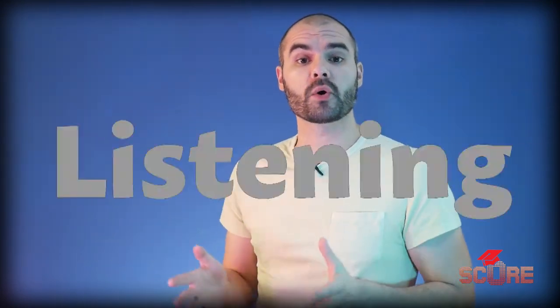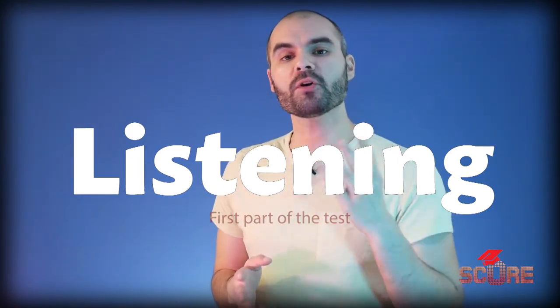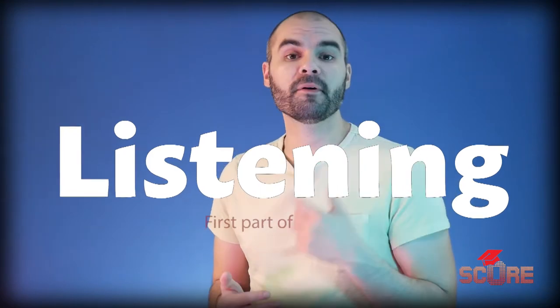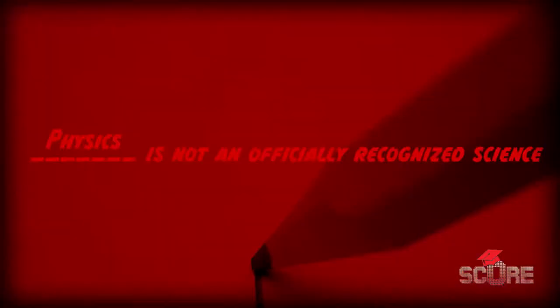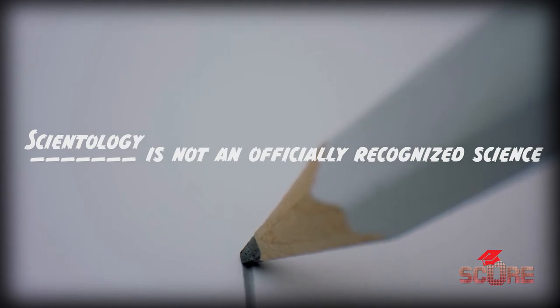When you start the test, the first section you're going to take is the listening section. Listening on the IELTS is pretty easy. You'll have four separate audios and a total of 40 questions. Before you start listening to the audio, they give you time to look at the next questions coming up, and there are even breaks in the audios to let you look at the next set of questions. This makes it really easy to plan ahead as you take the test and know exactly what you're listening for. Where the listening part gets a little difficult is in the types of questions. Most questions on the IELTS are fill-in-the-blank. There are some multiple choice questions but for the most part you're going to write in answers, and how that works depends on each task.